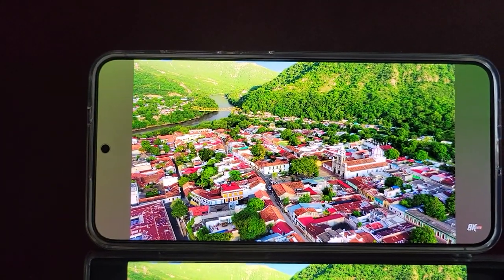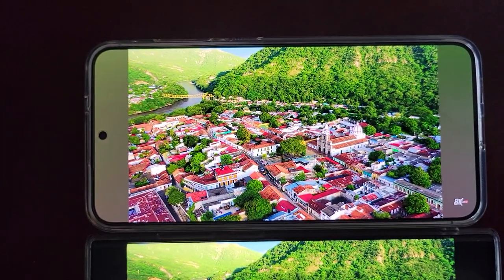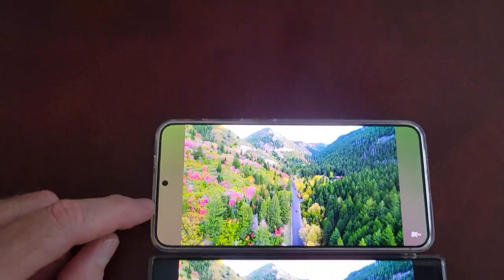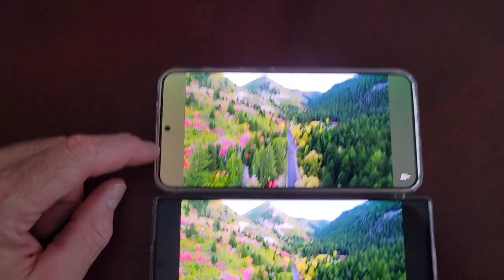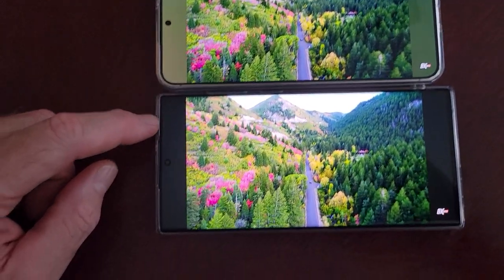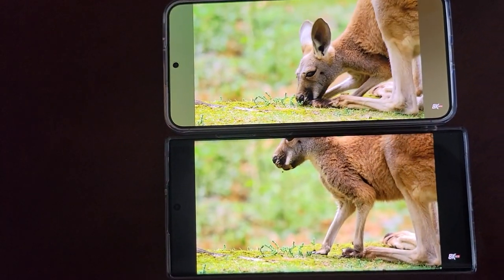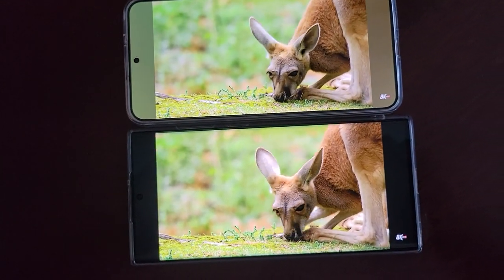More color, more clarity. Samsung is supposed to be updating the vivid options so that you can actually increase your vividness to match the older Samsungs, for people who like that. According to Universe Ice on X.